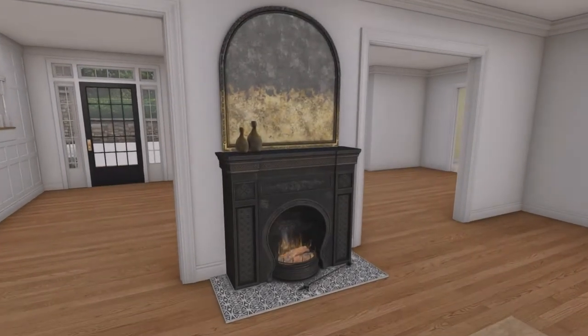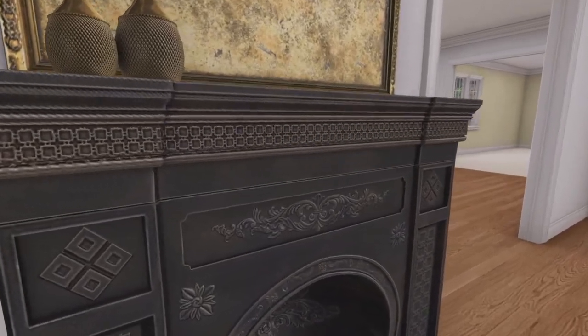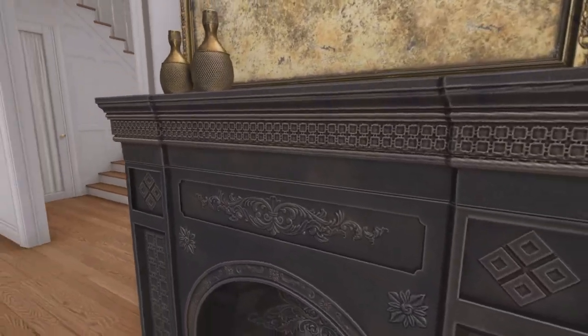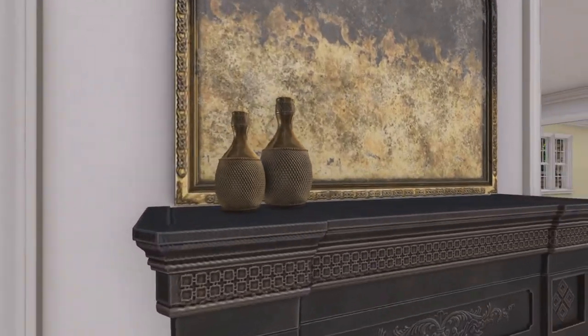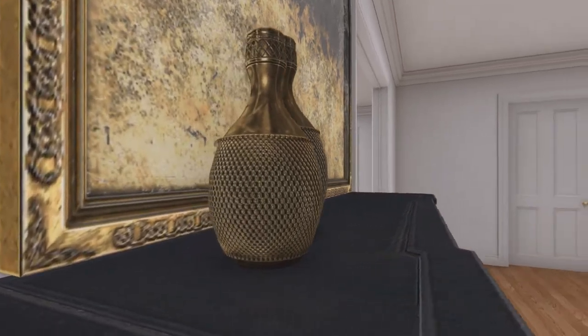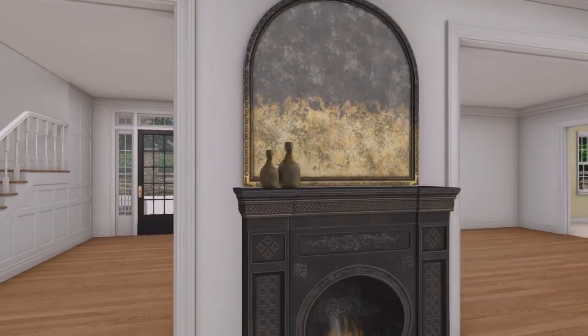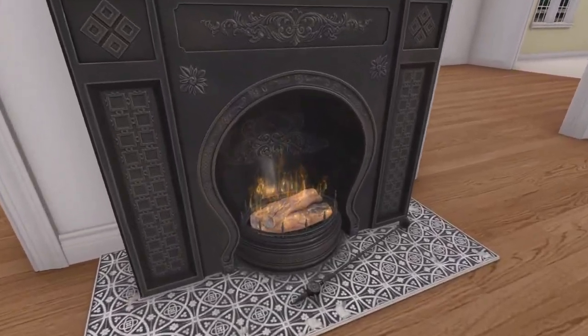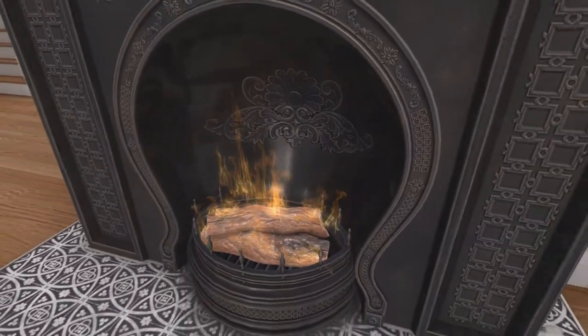Next up, we have a really nice looking fireplace set by Madras. This set has been named the Aish Fireplace Set, and includes a fireplace, bottle decor, fireplace tool, mirror in multiple colours, and a HUD to change the fireplace itself. The detailing on this fireplace is incredible, along with the other items in the pack. I would definitely be using this due to the sheer amount of detail — even the fire looks close to realistic. I have rezzed out the linked set, which is only six land impact.